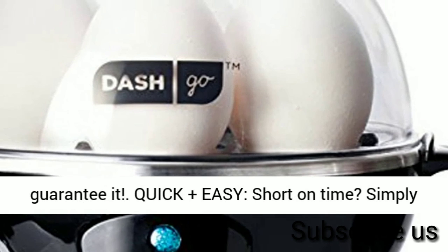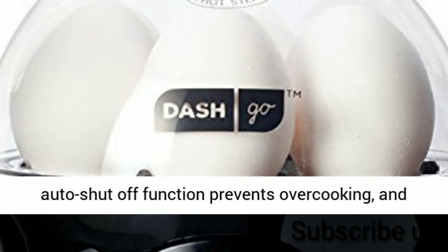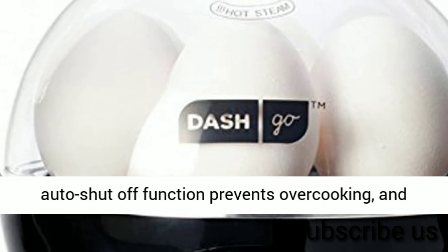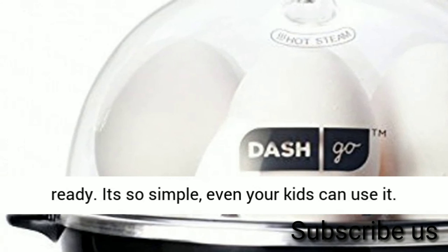Quick plus easy — short on time? Simply choose your preferred eggs and set the timer. The auto-shut-off function prevents overcooking, and the buzzer will alert you when your eggs are ready. It's so simple, even your kids can use it.